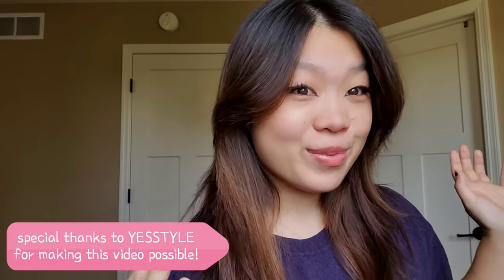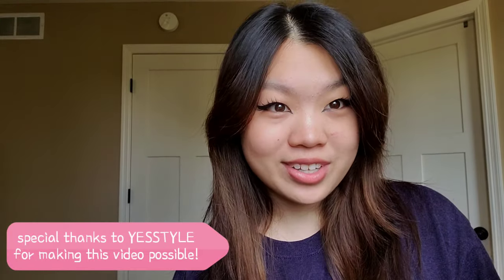Hi everyone, welcome back to my channel. It's been only a little bit because I'm actually following my schedule. Today I have an extra special video for you guys — I'm back collaborating with Yesstyle for some more haul videos because I really enjoyed doing them and I think you guys enjoy watching them too.